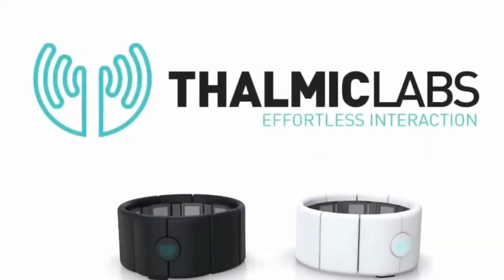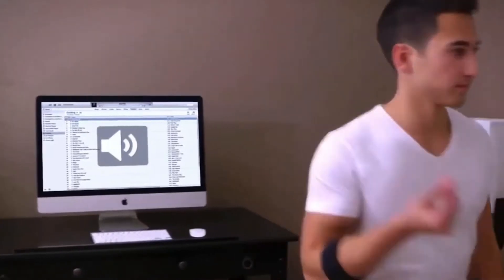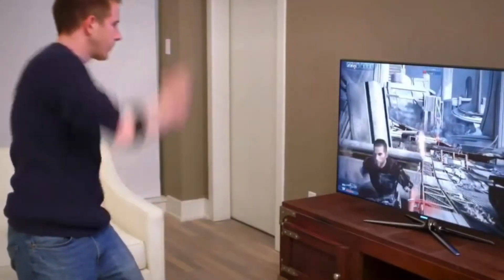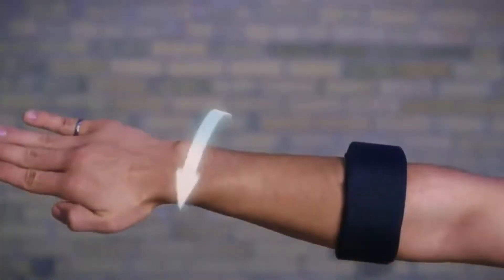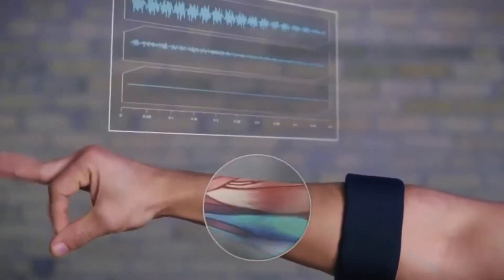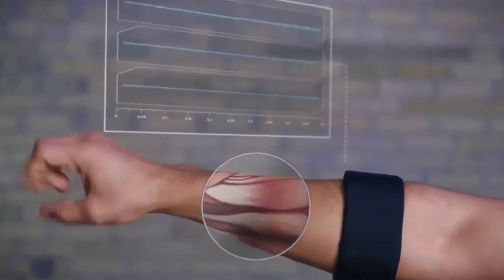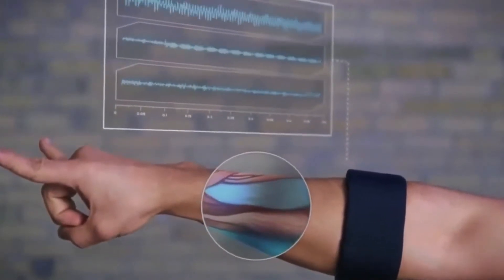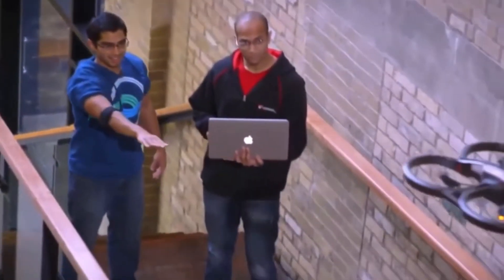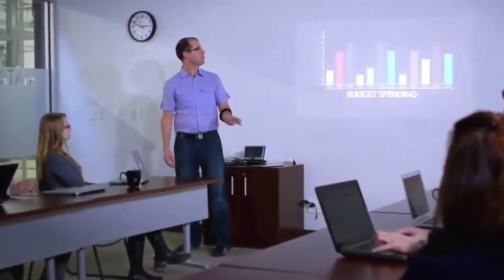Number 10: Myo Gesture Control Armband by Thalmic Labs. If you think Scarlet Witch's telekinesis powers are cool and wish you could move objects just by waving your hands around, you're going to love this gadget. This device provides wireless technology that allows you to control the movement of distant objects with a wave of your hand. You can remotely control electronic devices, turn them on and off, make drones fly through the air, and much more.